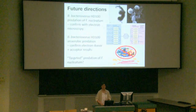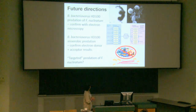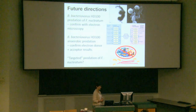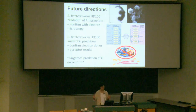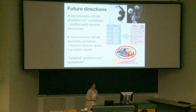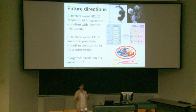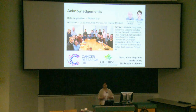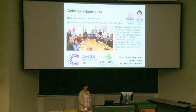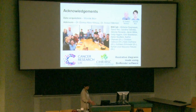Future directions: because this is super preliminary with only two biological replicates, we'd like to repeat HD100 Delivibrio predation of Fusobacterium nucleatum and confirm each strain with electron microscopy, as only one strain has been done so far. We'd also like to further confirm the electron donor and terminal electron acceptor results for anaerobic predation of E. coli, then move that into Fusobacterium nucleatum predation. Additionally, we'd like to look at targeted predation — can we get Delivibrio to target virulent strains compared to commensal strains, and target Fusobacterium nucleatum in the presence of surrounding decoy microbes? I'd like to thank our collaborators Dr. Robert Mitchell, Wansik Munn, the Alan Virko lab, and Dr. Alan Virko.